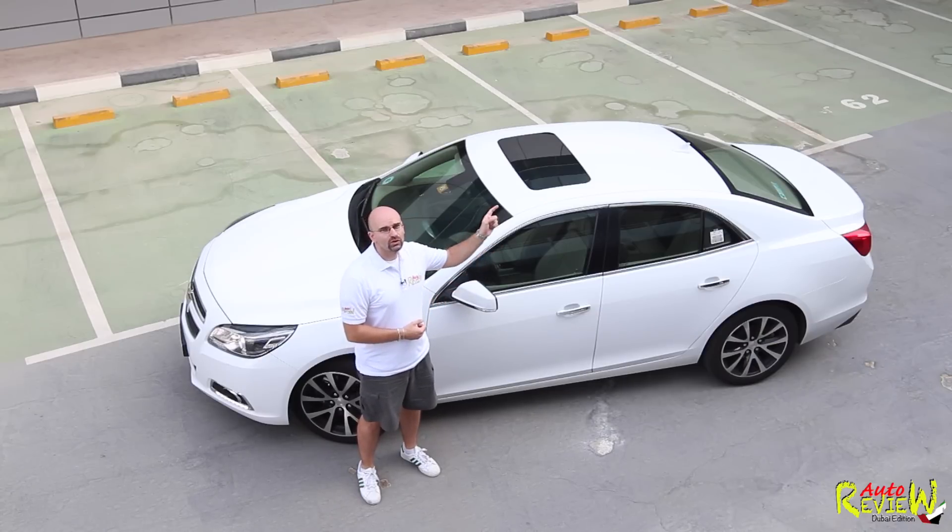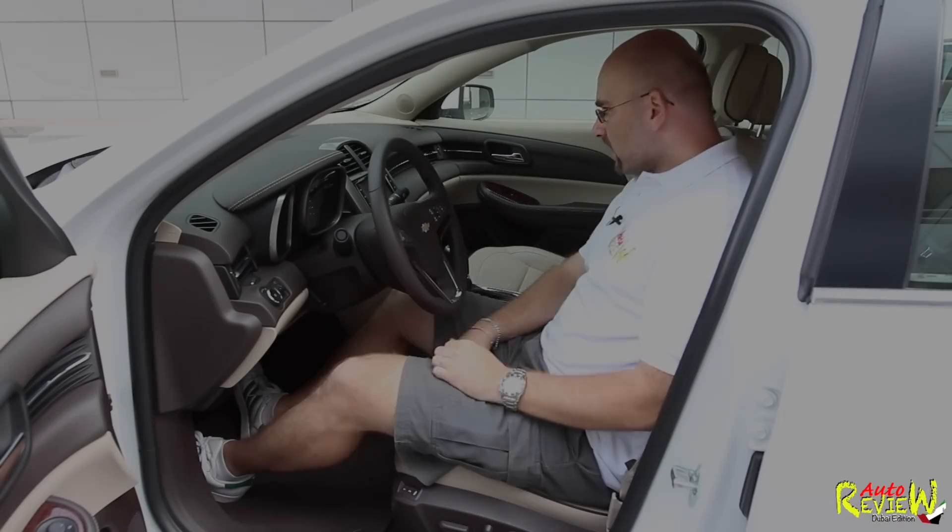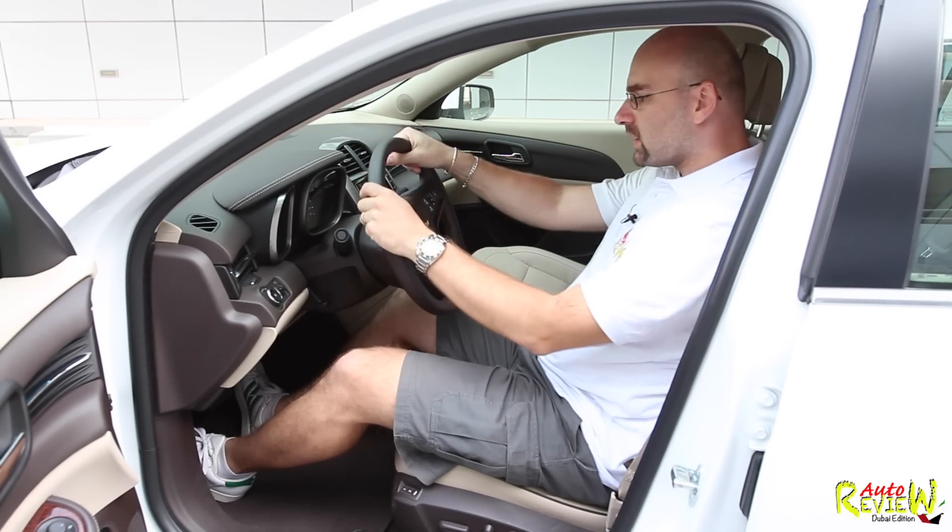Let me go inside and show you all the details, and then we go as usual on the road and explain what I like about it and what I don't like about it. So what can I tell you about how it feels from inside?